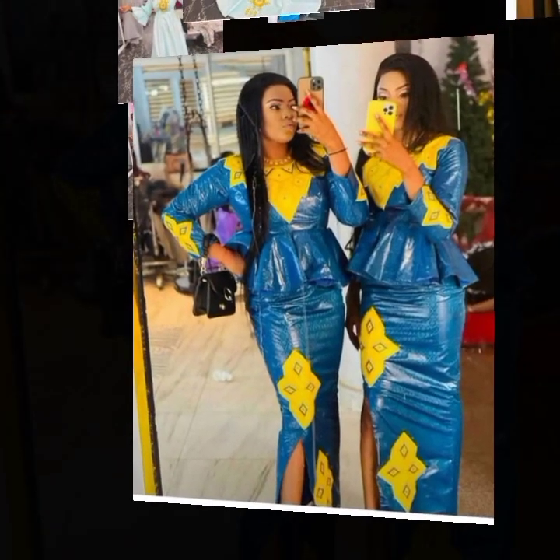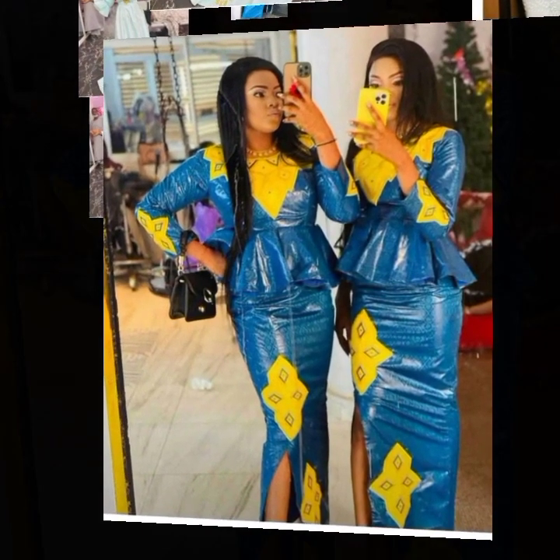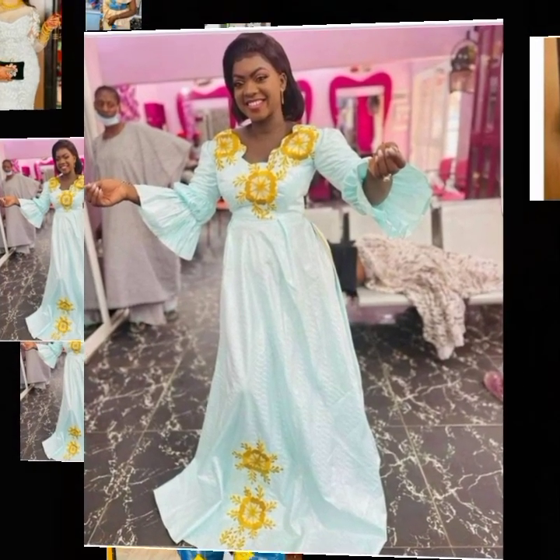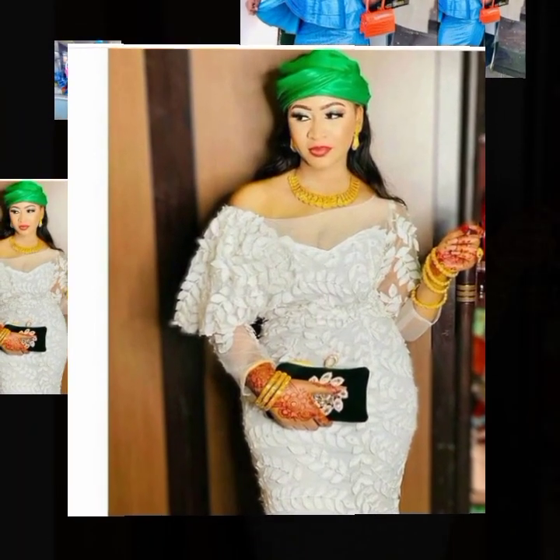A lot of beautiful fabrics were made use of to bring out the best in these particular styles. This is another gown style with embroidered touches in front — another beautiful one with a yellow embroidered pattern of design.